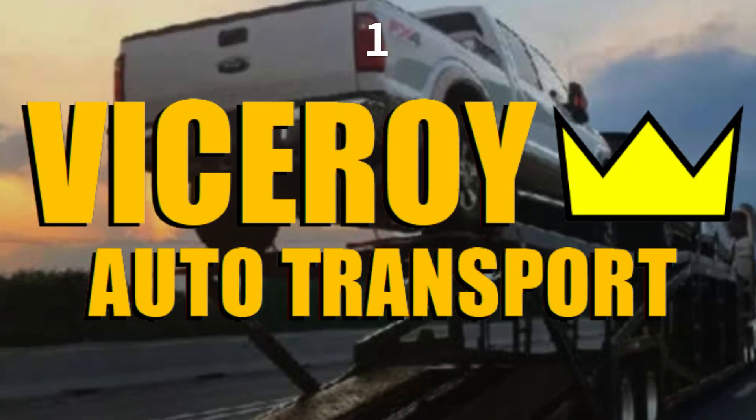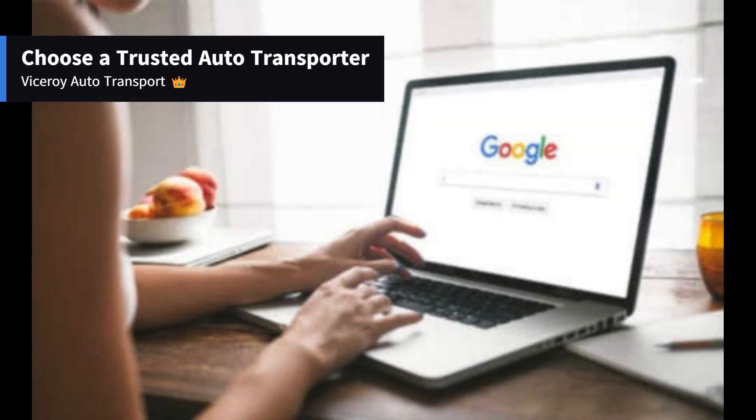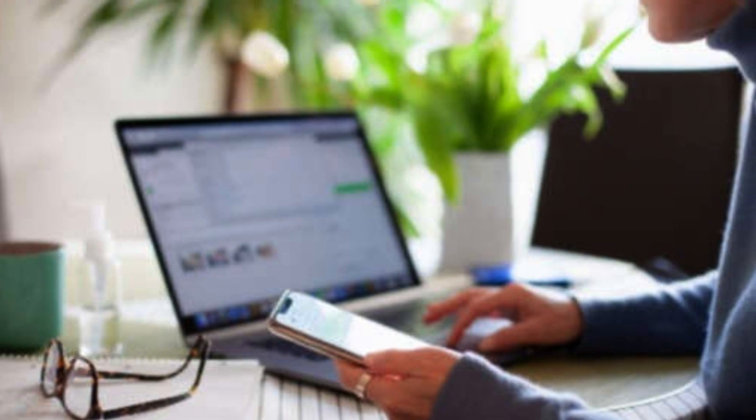Getting a car shipped is as simple as 1, 2, 3 with Viceroy. Here are some easy steps to follow. Step 1: Choose a trusted auto transporter. Start by requesting a quote from Viceroy Auto Transport. Once you receive the information by email or phone, you can proceed with placing your reservation online or through your assigned dispatcher.